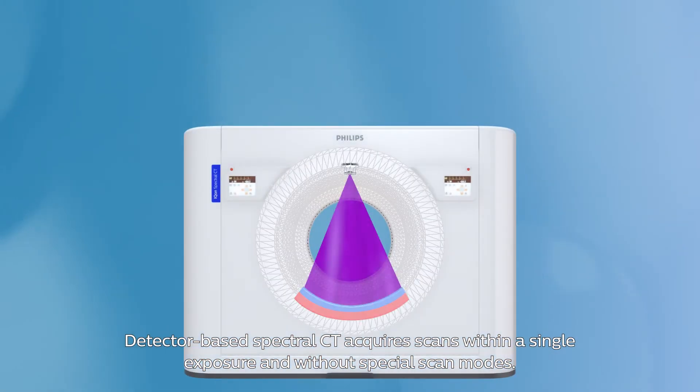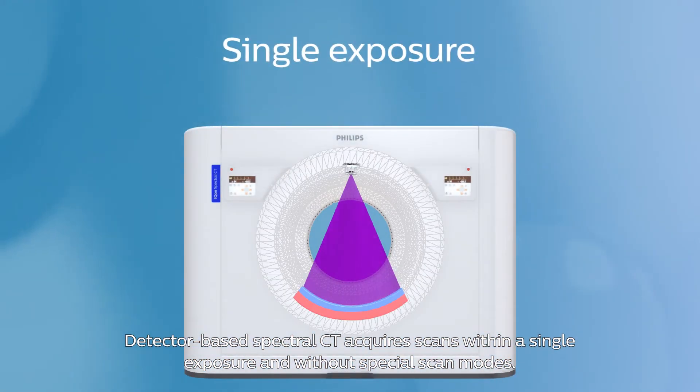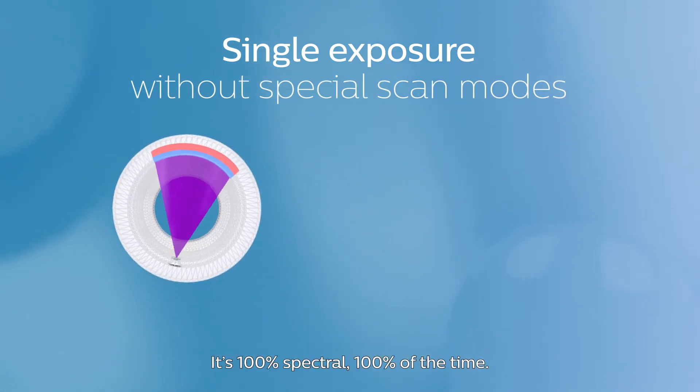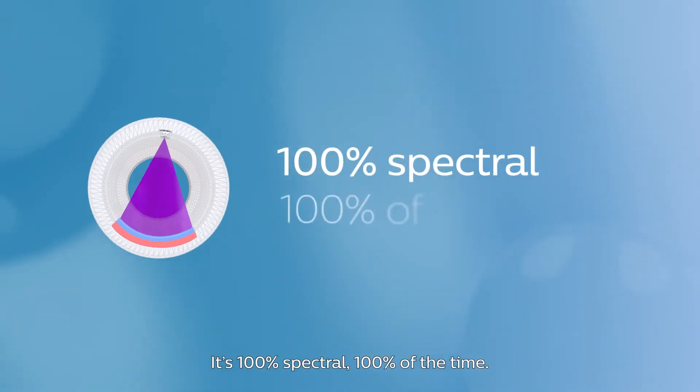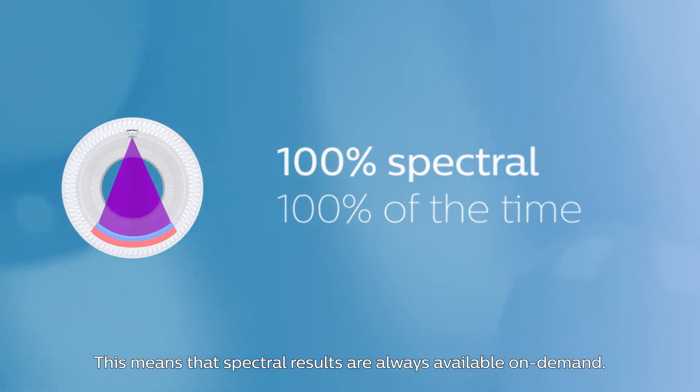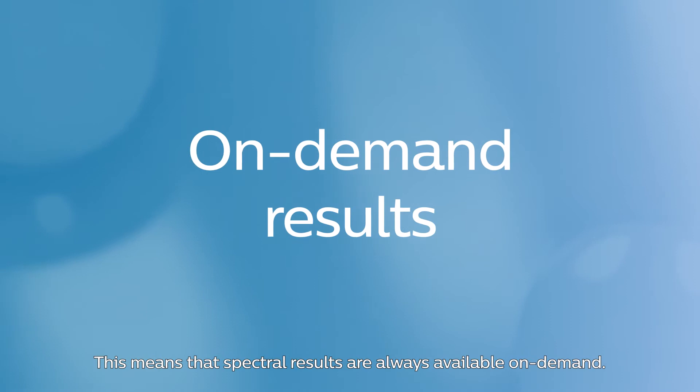Detector-based spectral CT acquires scans within a single exposure and without special scan modes. It's 100% spectral 100% of the time. This means that spectral results are always available on demand.